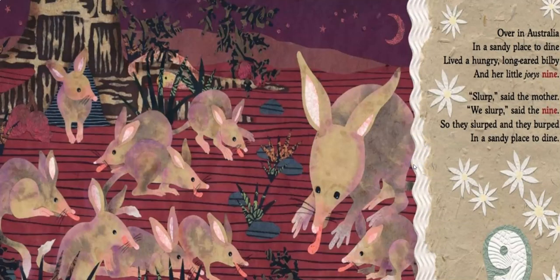Over in Australia, in a sandy place to dine, lived a hungry, long-eared bilby and her little joeys nine. Slurp, said the mother. We slurp, said the nine. So they slurped and they burped in a sandy place to dine. Our bilbies have unique features that help protect them — their ears are huge, which helps keep them cool in the desert and gives them good hearing to detect predators from far away. They also have a long tongue like an anteater that helps them slurp up bugs from the ground.